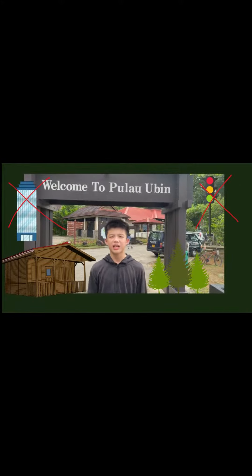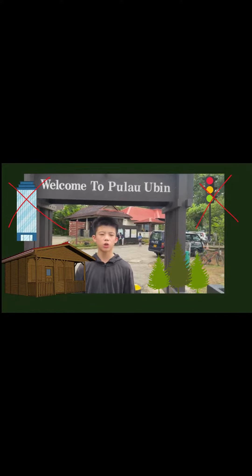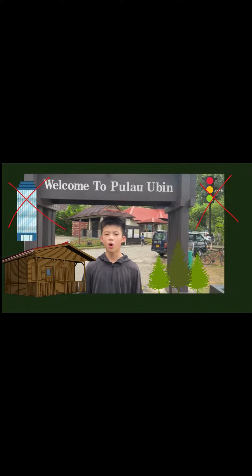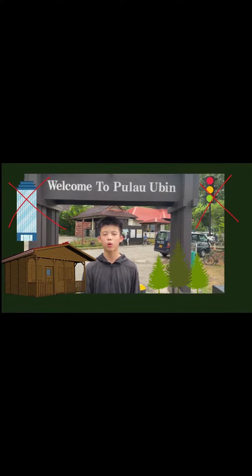Pulau Ubin guys, it's like a scene for a movie. No skyscrapers, no traffic, just old-fashioned houses with lots of trees. Welcome to Pulau Ubin.